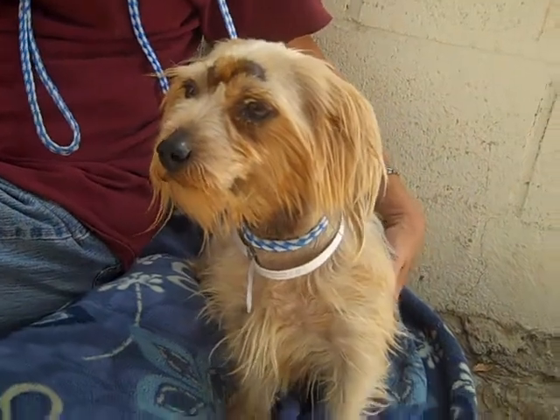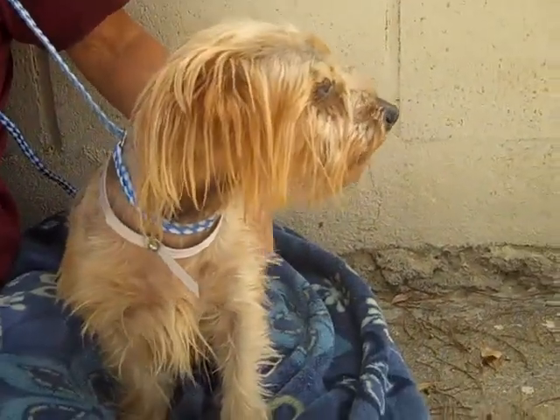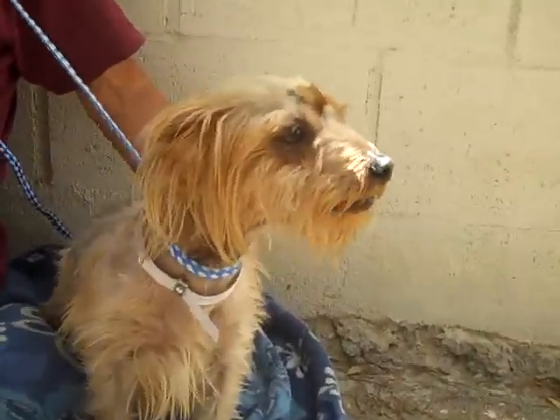So if you have room for little Emily, she could sure use your help. Come on down to the Baldwin Park Shelter. She only weighs 11 pounds so you can carry her right off. Bye Emily!